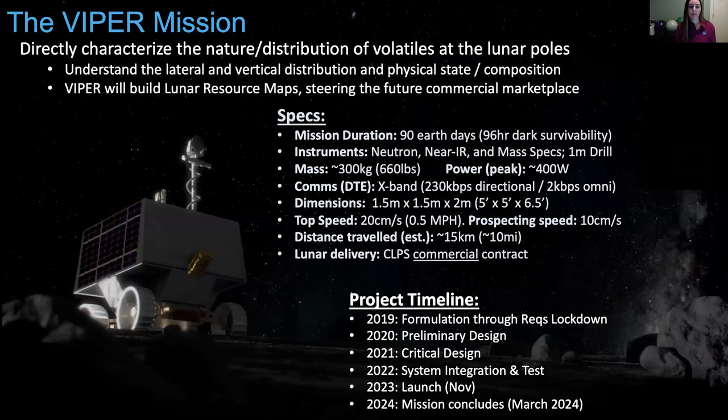Here are some of the specs. The mission duration is on the order of 90 Earth days — several lunar days worth of data. I'll tell you how we're able to do that using a solar-powered rover. The communications is direct to Earth. Top speed is half a mile per hour, and prospecting speed is about 10 centimeters per second — because the neutron spectrometer needs to get good statistics when collecting data to map out the subsurface hydrogen.